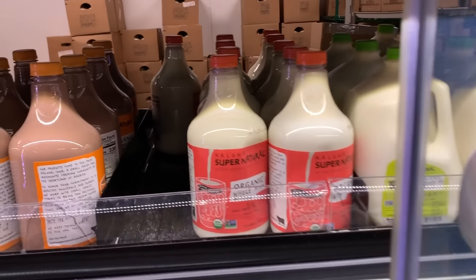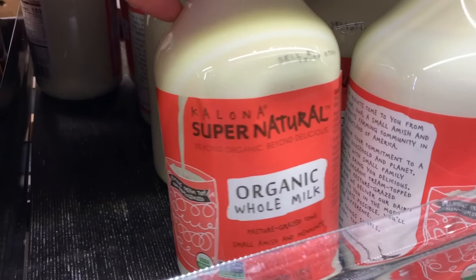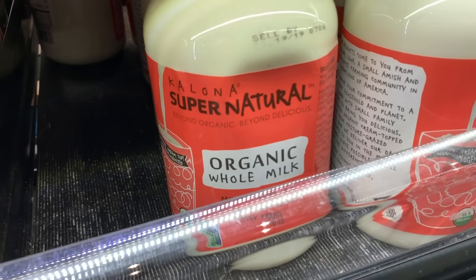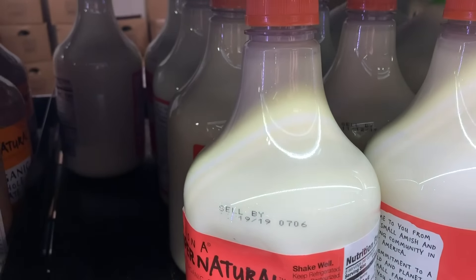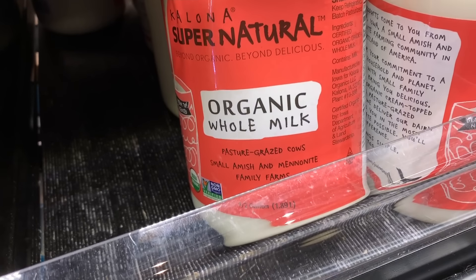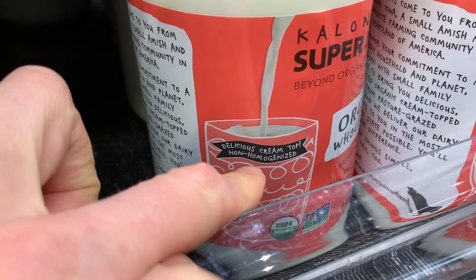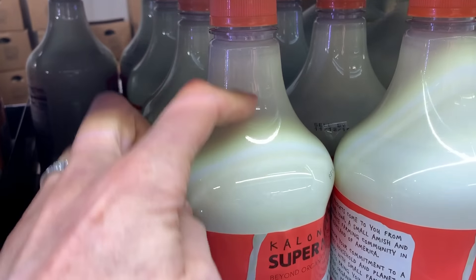Out of the corner of my eye, I spy one of my favorite non-grass-fed milks — a brand called Kalona Supernatural from Iowa. They're pasture-grazed but not 100% grass-fed. If you're going to get organic milk and not grass-fed, this is the one to get. It actually has the cream on top because it's not super homogenized, which I really like. It's super high quality, comes from one family farm. If you love that cream on top and want that yummy fat, this is a great brand — I just wish it was 100% grass-fed.